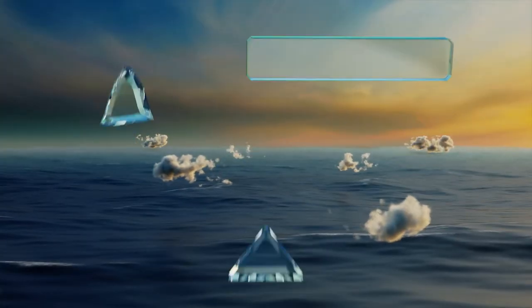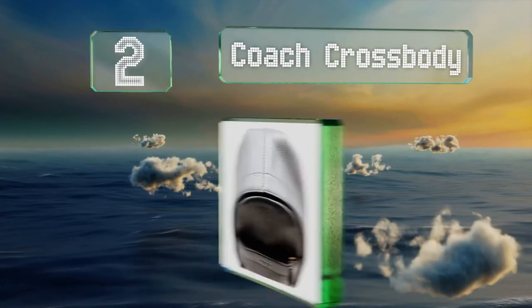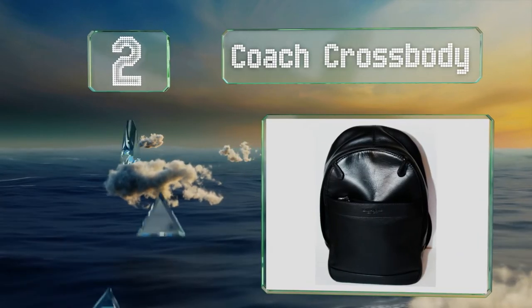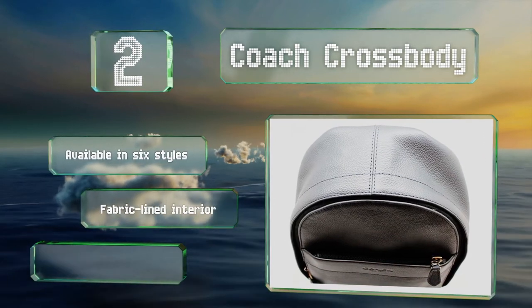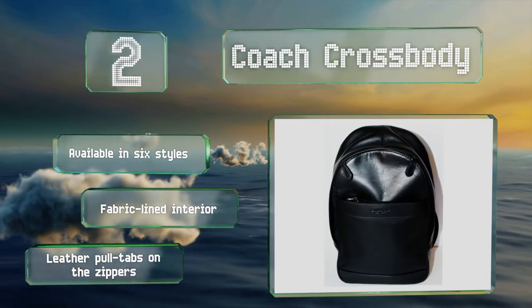At number 2. If you want something compact and sporty, the Coach Crossbody is it. Its strap can be attached to either side, and it's the perfect size for lugging just a few necessities around town when you don't plan on having a laptop or books weighing you down. It's available in six styles, all with a fabric-lined interior and leather pull tabs on the zippers.